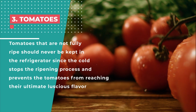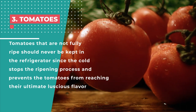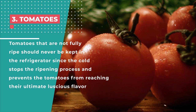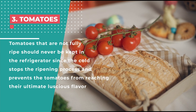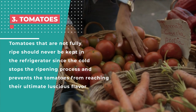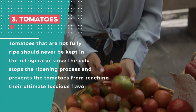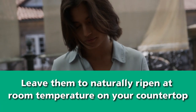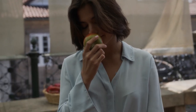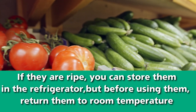Number 3: Tomatoes. Tomatoes are a red, pulpy, technically fruit that stays fresh outside the refrigerator. Tomatoes' taste and texture change in a cold environment, and their flavor becomes monotonous. Cold temperatures have a similar impact on the nutritional profile of tomatoes. Tomatoes that are not fully ripe should never be kept in the refrigerator, since the cold stops the ripening process and prevents the tomatoes from reaching their ultimate luscious flavor. Leave them to naturally ripen at room temperature on your countertop. To maintain moisture content, store them stems down. If they are ripe, you can store them in the refrigerator, but before using them, return them to room temperature.